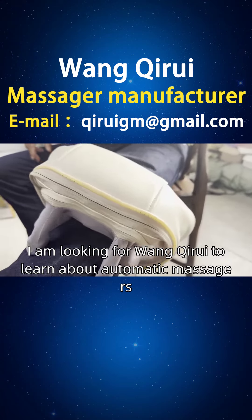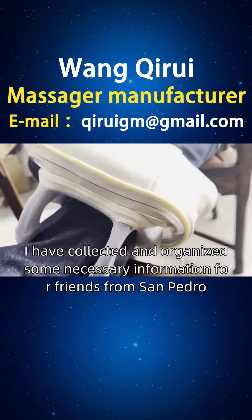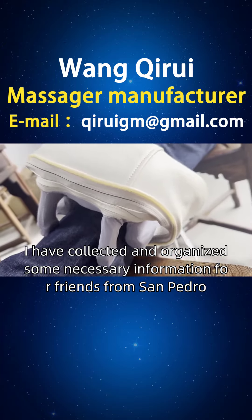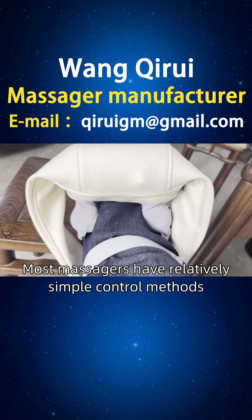A friend from Honduras, I am looking for Wang Qirui to learn about automatic massagers. I have collected and organized some necessary information for friends from San Pedro, Danli, the New Ocote, and other places.